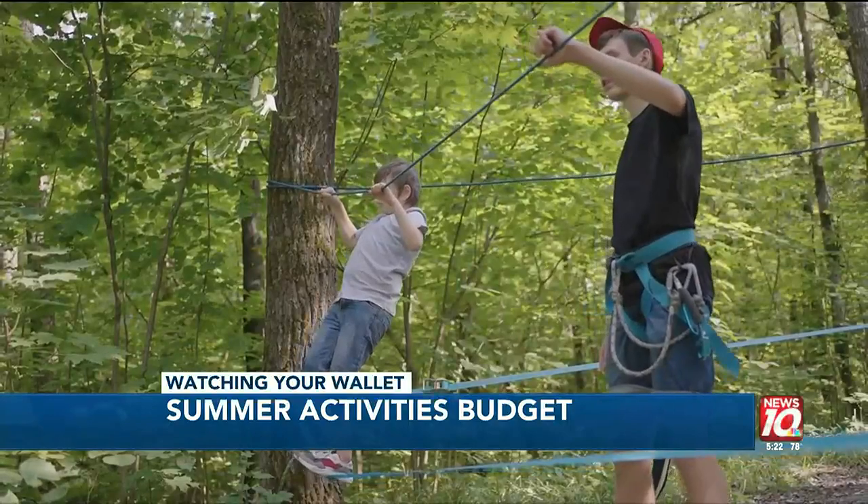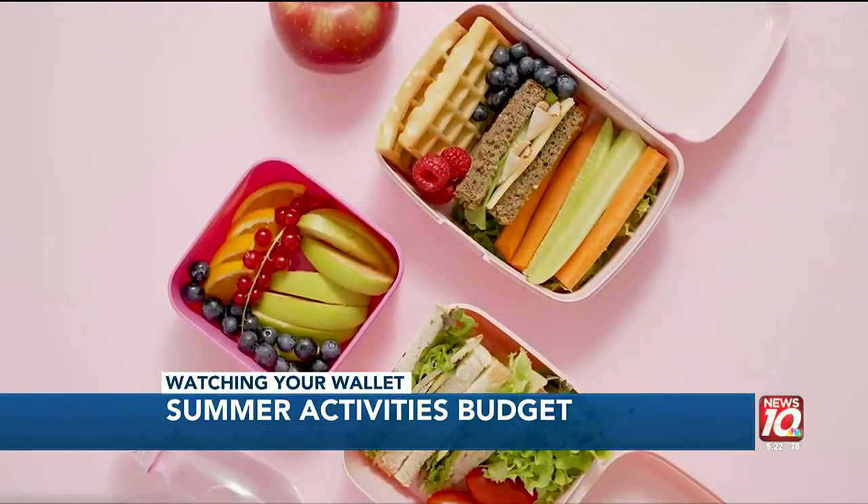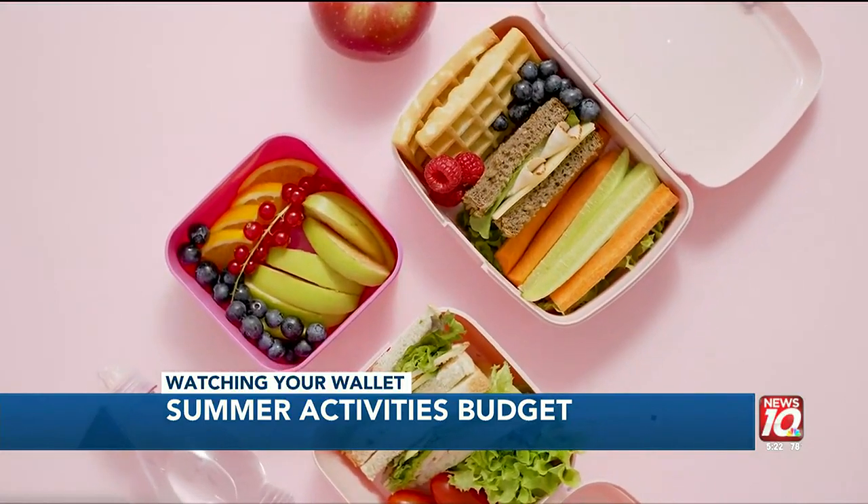If you have a child going to summer camp, make sure to find out what is provided or whether you need to budget for the cost of breakfast or lunch.